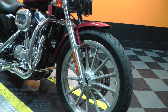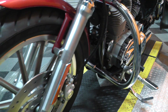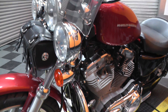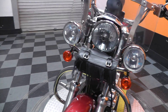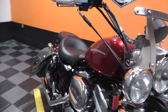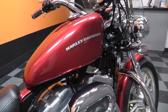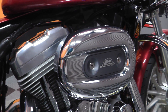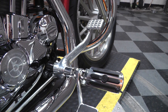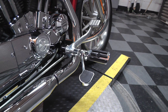Got aluminum spoke mag rims on it, got a good tire up front here, lower fork legs look good. It's been upgraded with an engine guard, it's got a detachable windshield on it, got a fork bag, upgraded hand grips, got the nostalgic Sportster peanut tank on it, Screaming Eagle air cleaner cover, forward mount foot controls with upgraded pegs.